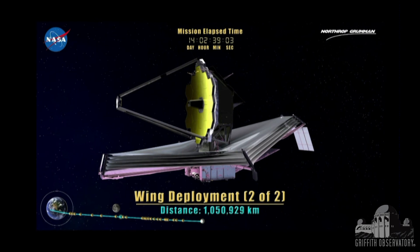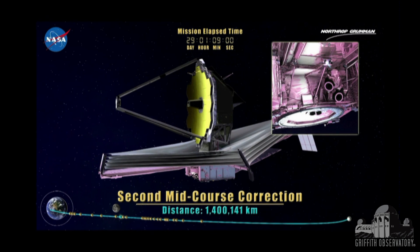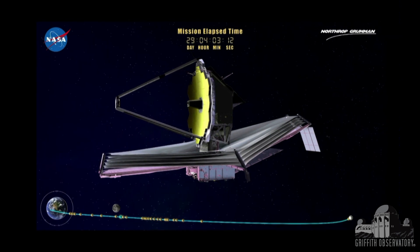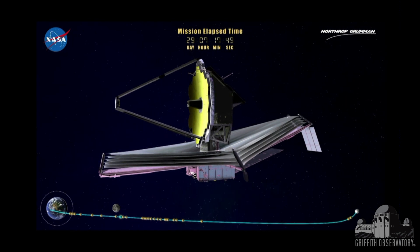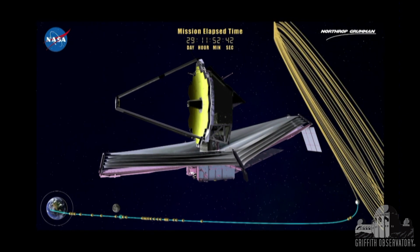The mirrors themselves are held down to that back plane structure for launch. They get released and we begin to start moving those as they're cooling down and begin to bring them into shape. It takes about a month for us to get out to L2. We're cooling down this whole time, starting to commission the instruments — a little bit like a planetary mission with a lot of activity at launch.